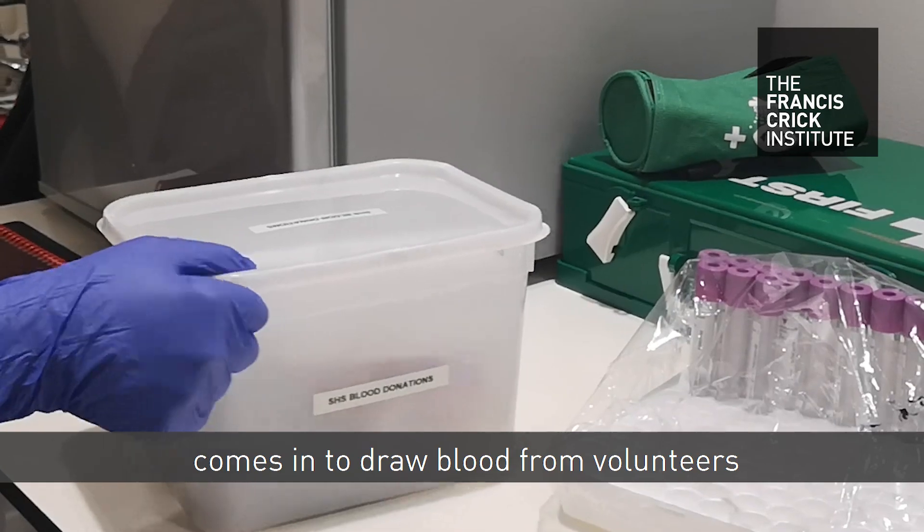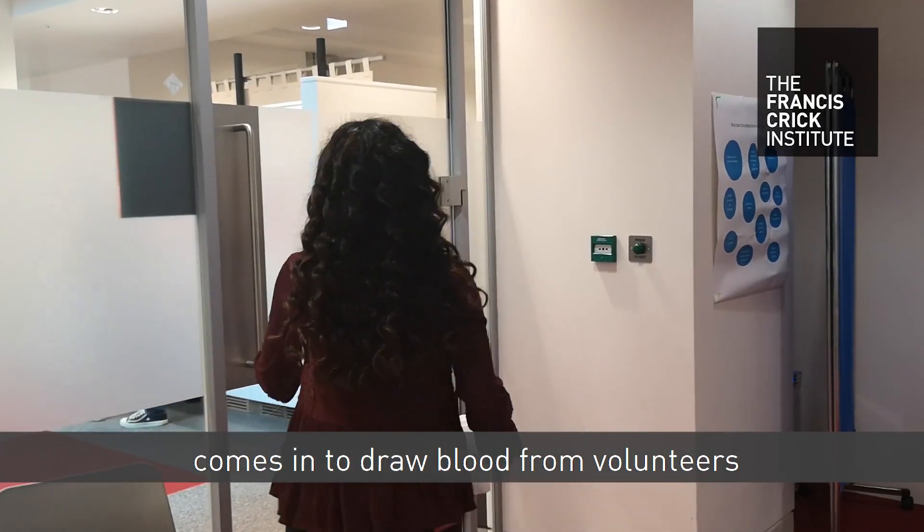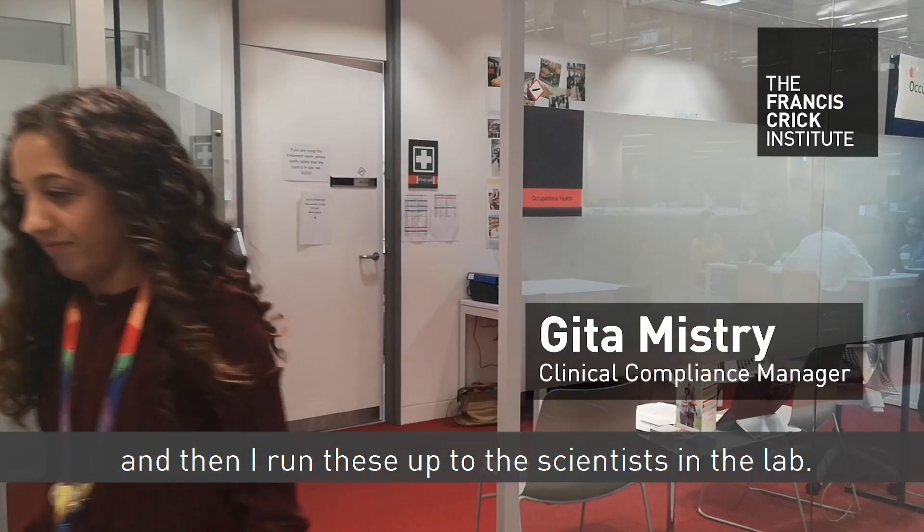Every week our phlebotomist comes in to draw blood from volunteers and then I run these up to the scientists in the lab.